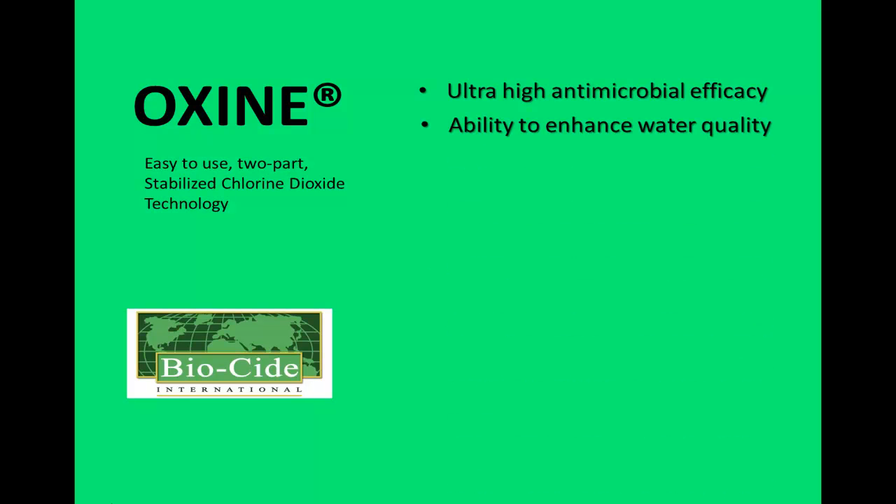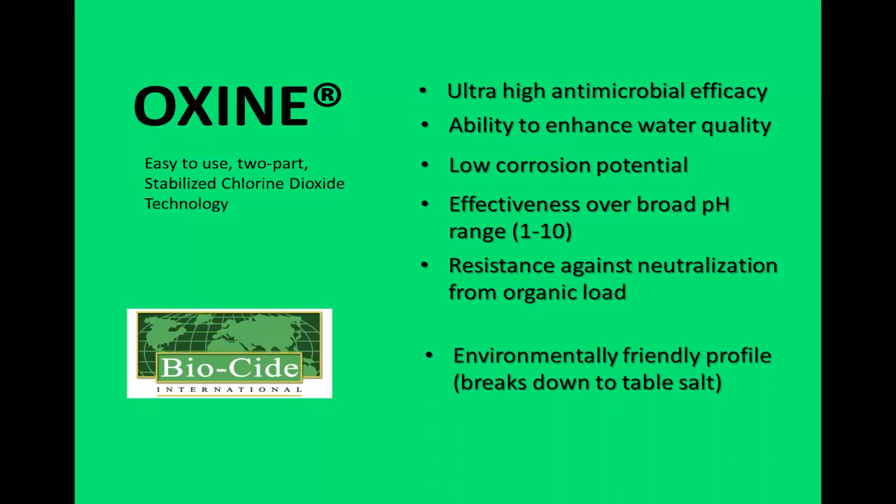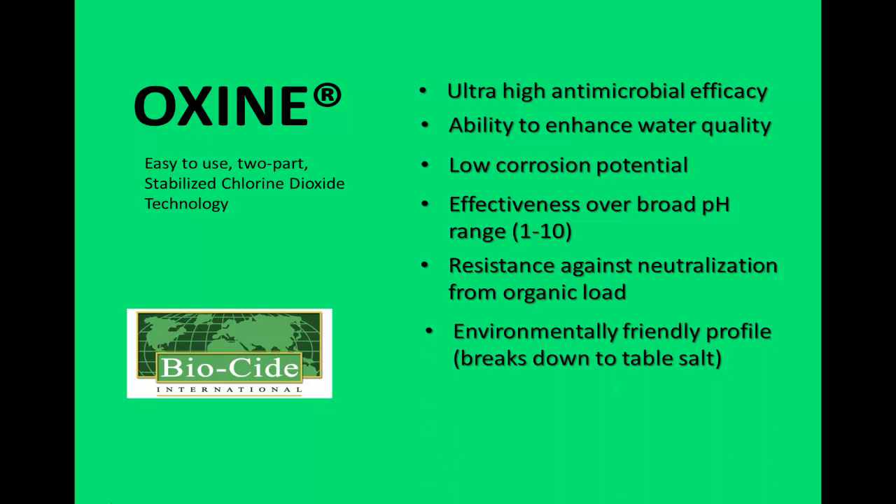Oxine has the ability to enhance water quality by removing metal ions. Oxine maintains low corrosion potential and is effective over a broad pH range from 1 to 10. Oxine resists neutralization due to organic load, possesses an environmentally friendly profile as it breaks down to table salt, and is uniquely effective against biofilm.